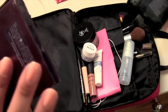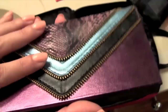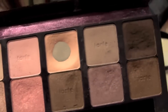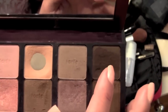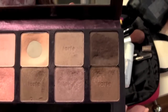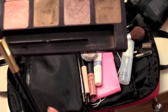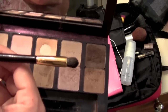This is an eyeshadow palette — it's the Neutral Eyes palette. You can see the colors and obviously which ones I like the most. This light one I use all over all the time, and this darker one I use in the corners of my crease to darken it up. Those are the two I use practically every day. It also came with a really great eyeliner that unfortunately ran out, and a two-ended brush which I really like.